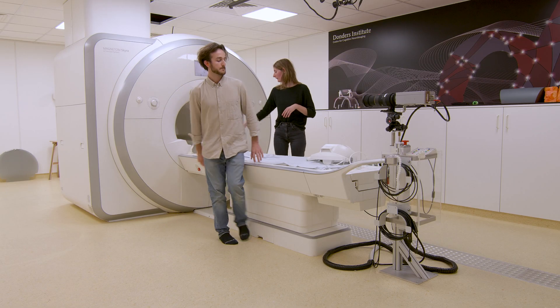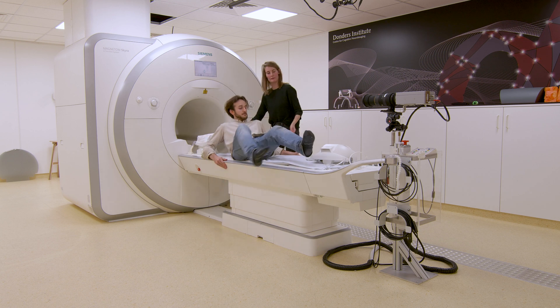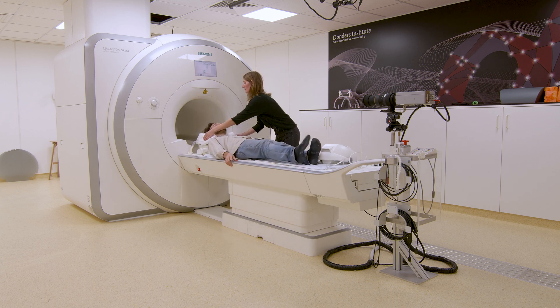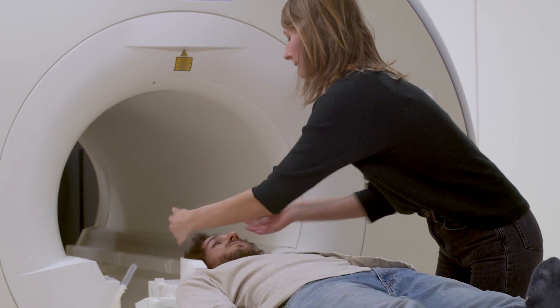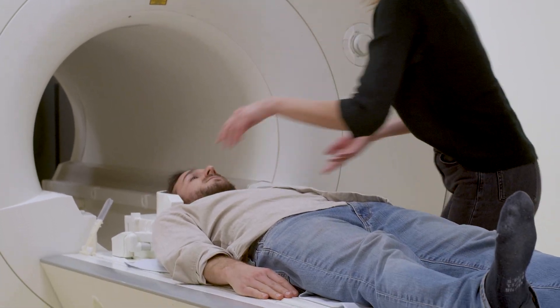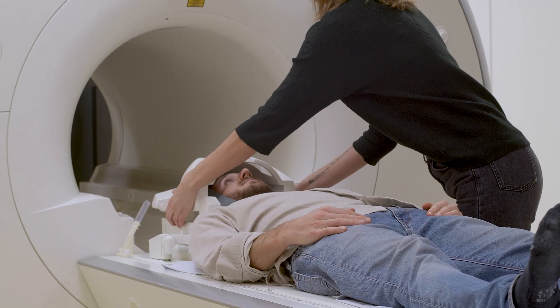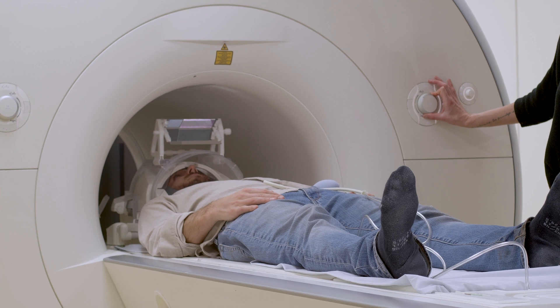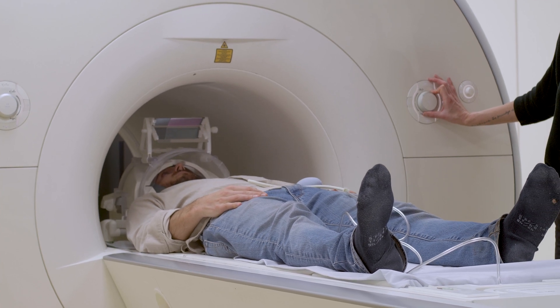They all come here and go into the scanner. Usually an experiment takes about an hour, though sometimes it can take two hours or as little as 30 minutes — it varies by project. Sometimes a project has 20 to 50 participants, and sometimes it can be one or two hundred, depending on the kind of research we're doing.